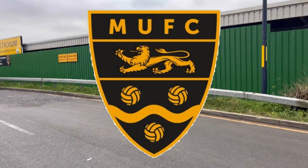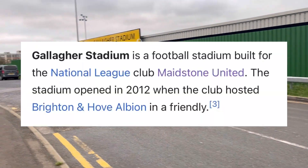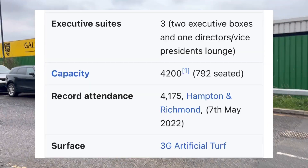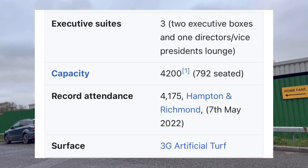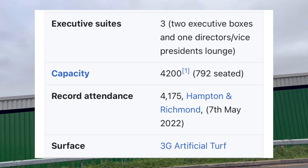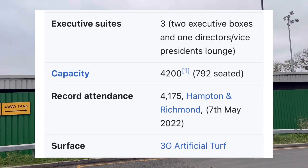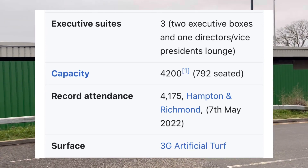This place opened in 2012 when the club hosted Brighton and Hove Albion in a friendly. It's got three executive boxes, one director's vice president's lounge, capacity of 4,200, 792 seated. Record capacity here was 4,175 against Hampton and Richmond on the 7th of May 2022. They use 3G artificial turf.